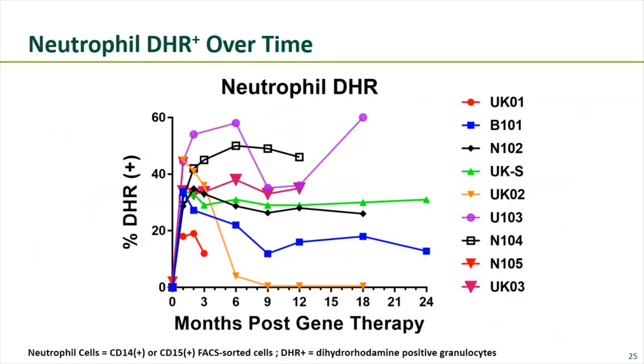A graph of neutrophil DHR over time shows most patients have stable DHR expression after gene therapy. One patient — the orange line — had a drop in DHR activity to less than 1%. That individual required three mobilizations to collect enough stem cells, possibly indicating compromised stem cell health. He was also treated with an antibiotic known to suppress myeloid cells and engraftment, either or both of which may have caused loss of gene marking over time.